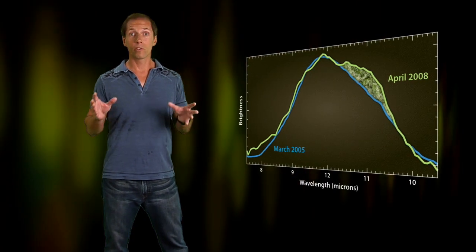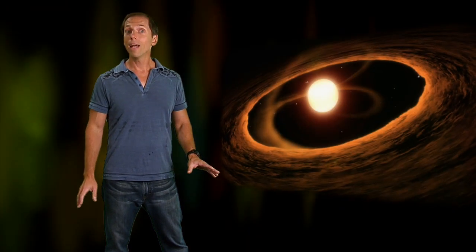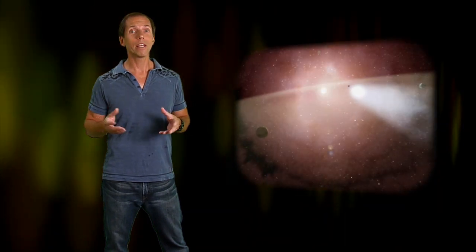Sometimes a small wiggle in a spectral plot can tell a big story to the scientists who know how to read it. And sometimes a discovery around a distant young star can tell a lot about what's happening right here in our own astronomical backyard. For the Spitzer Science Center, I'm Dr. Robert Hurt, reminding you there's a hidden universe just waiting to be discovered.